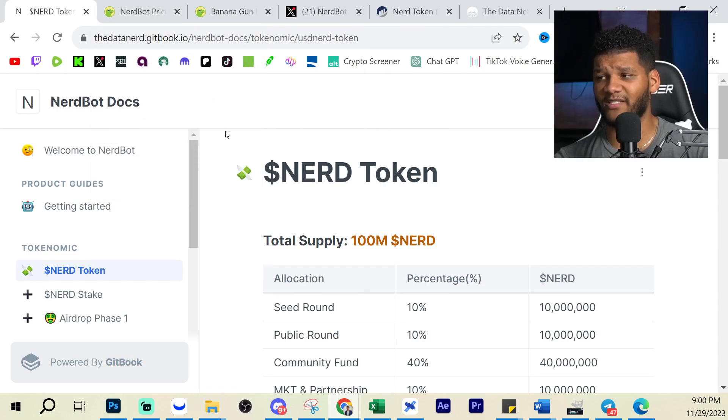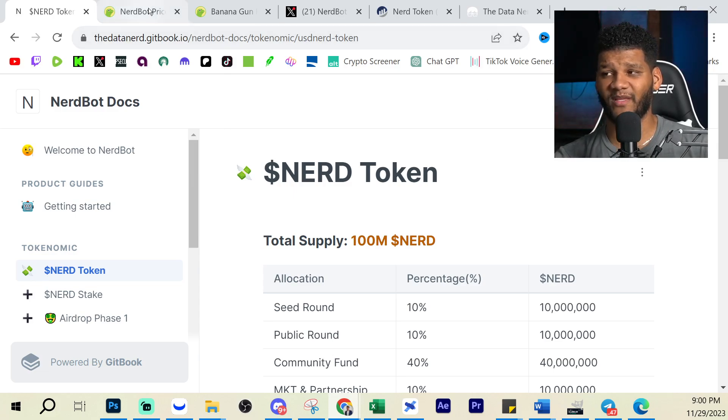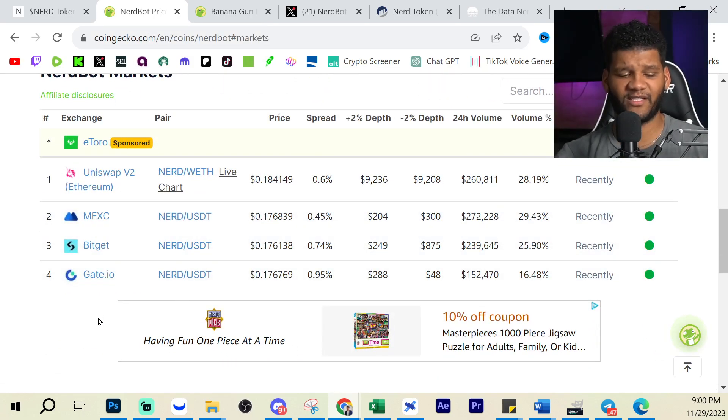It doesn't look like a bad play. It looks like something that could move from at least a $1 million to a $5 million or $10 million market cap. But I think it can go a lot further than that, especially given the exchanges they're already on and the continuation of that growth. You guys make the determining factor on whether you're going to get into that position or not.